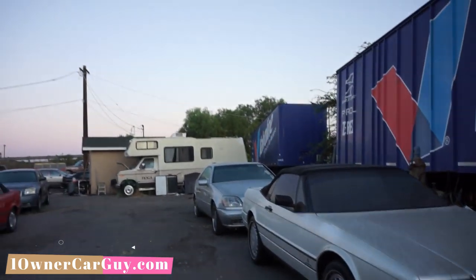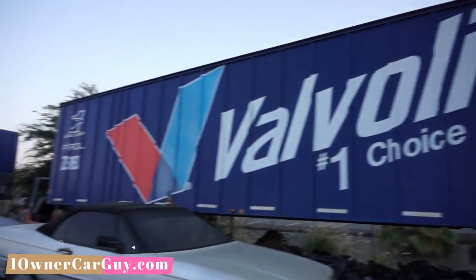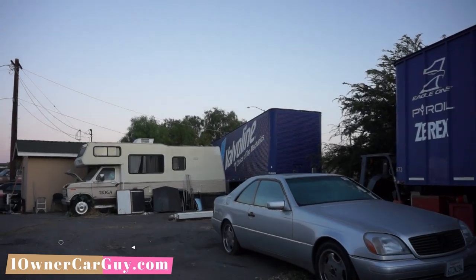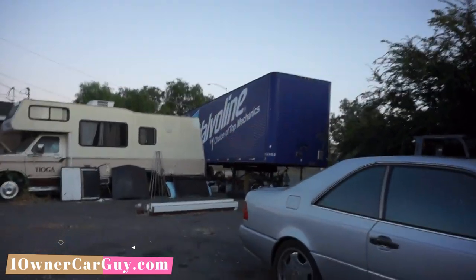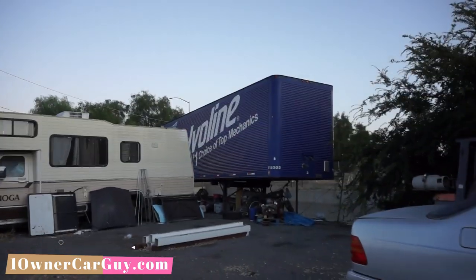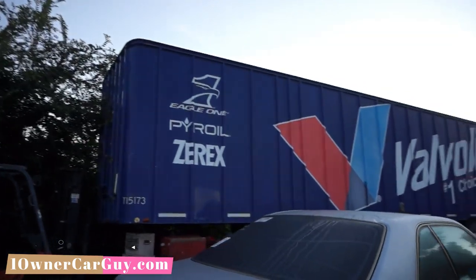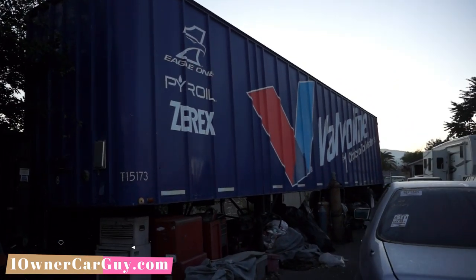I'm moving and I've got cars everywhere — they're just sitting everywhere, literally. But I have two of these beautiful Valvoline trailers and I'm going to show you both of them. They're 40-something feet — I will put that in the ad and let you know exactly what they are. I've got two of them and they are absolutely gorgeous.